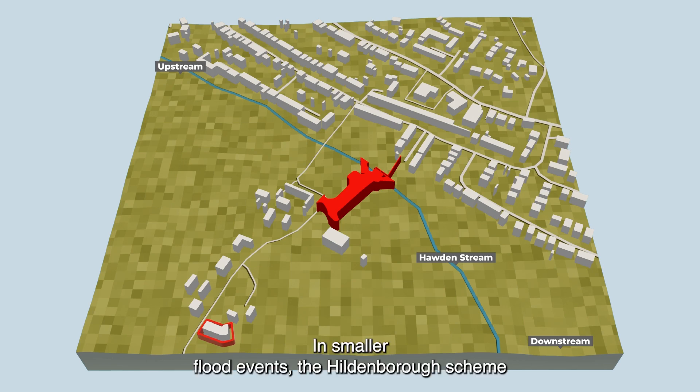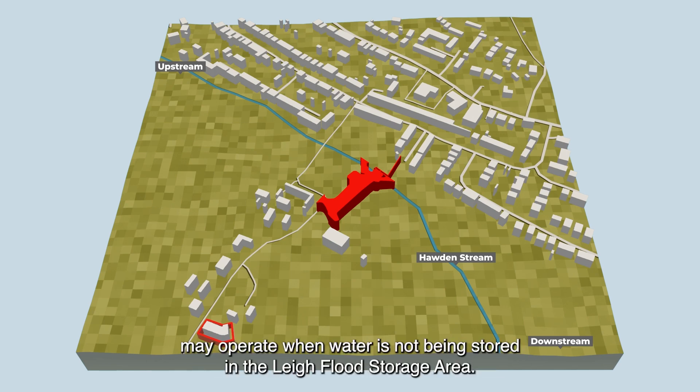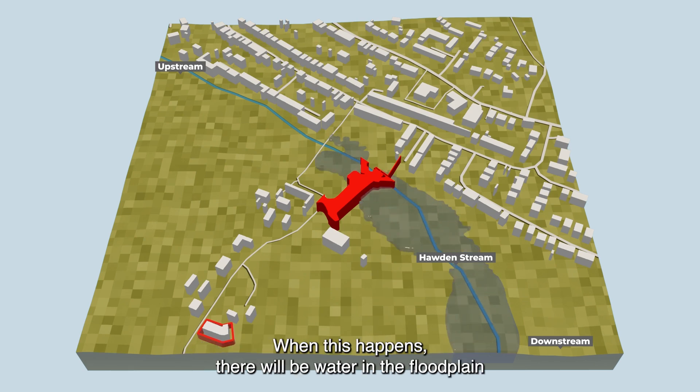In smaller flood events, the Hildenborough scheme may operate when water is not being stored in the Lye Flood Storage Area. When this happens, there will be water in the flood plain and in some gardens, but not enough to flood homes.